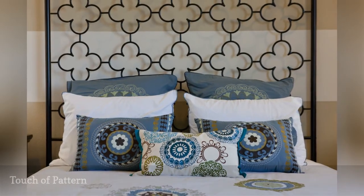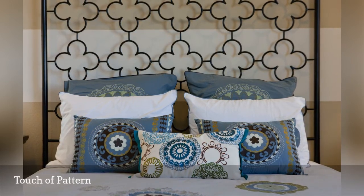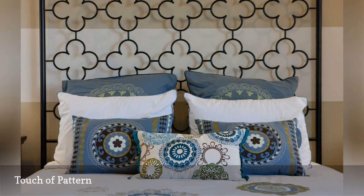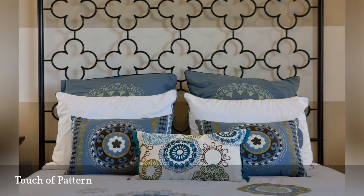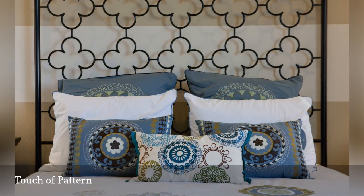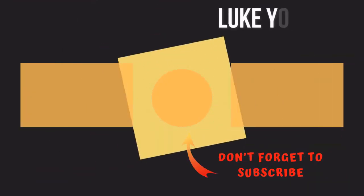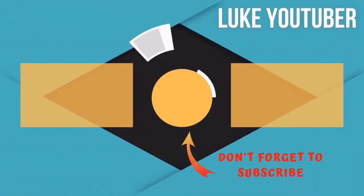Whatever your decorating theme, you need some pattern throughout the room. That's even truer when your palette is limited to one or two colors, and it's truest of all when the palette is just white — without any pattern, your all-white room would look sterile. Thanks for watching; subscribe for more interesting videos.